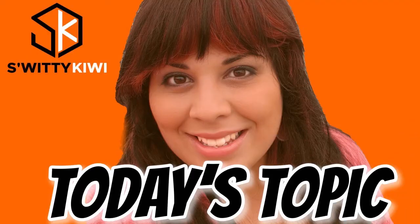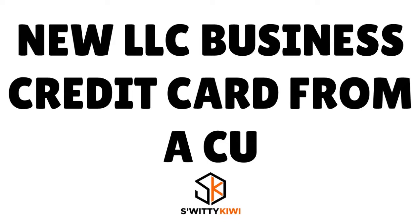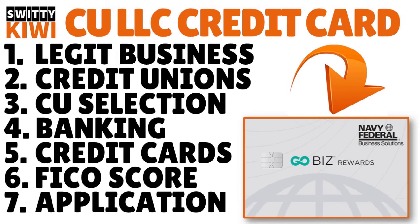Welcome back folks to another edition of the Awesome Sori Kiwi Show. I want to talk to you about a new LLC business credit card from a credit union — how to always get a high limit, fair and square. We want you to have a high limit, boss.